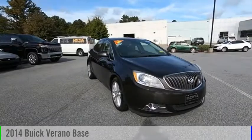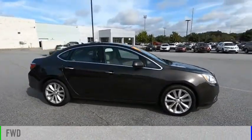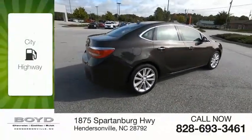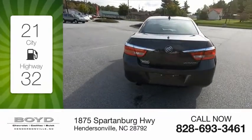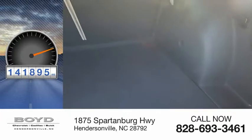Take a ride in the 2014 Verano. This vehicle is powered by a front-wheel drive, four-cylinder, 2.4-liter engine. Great fuel efficiency saves you money by requiring fewer trips to the gas station. This vehicle has less than 145,000 miles.